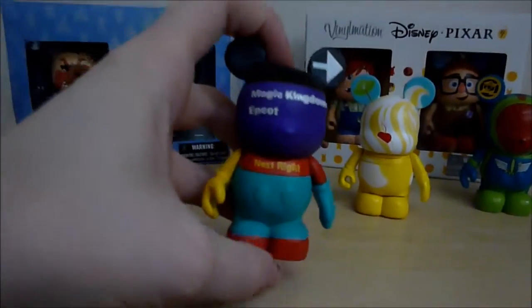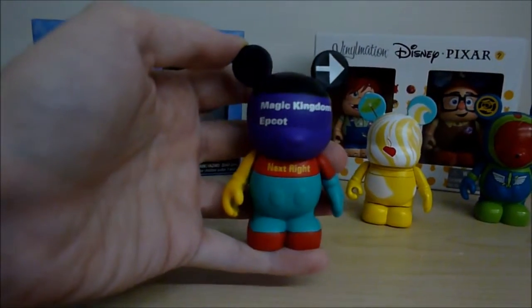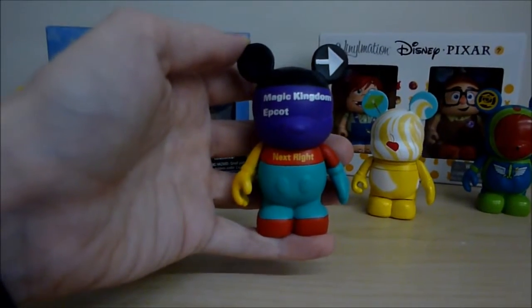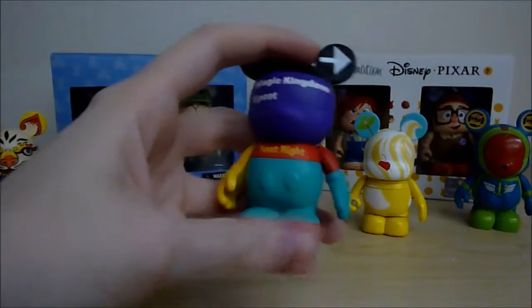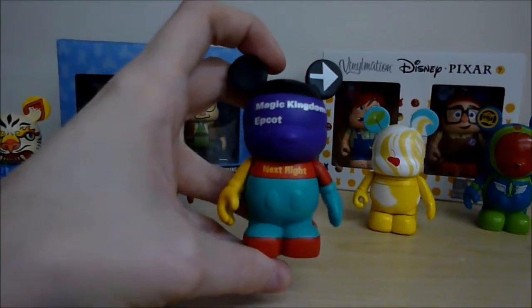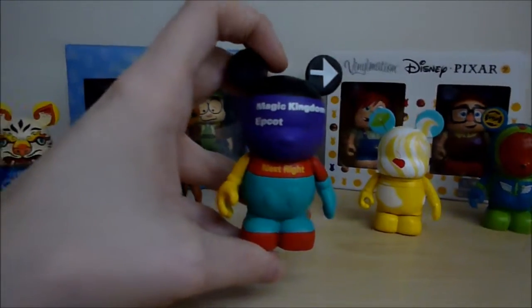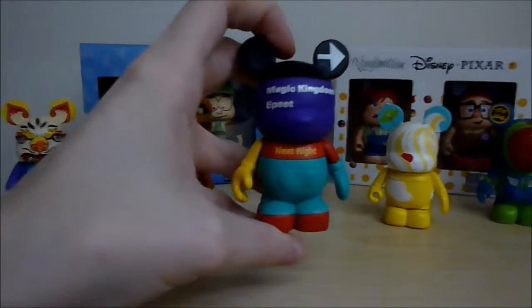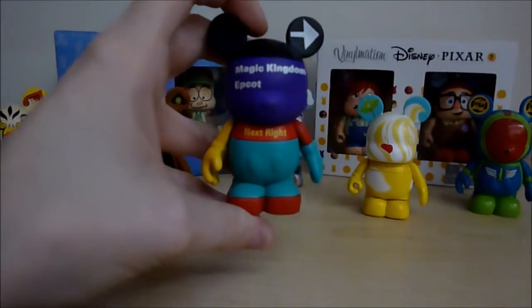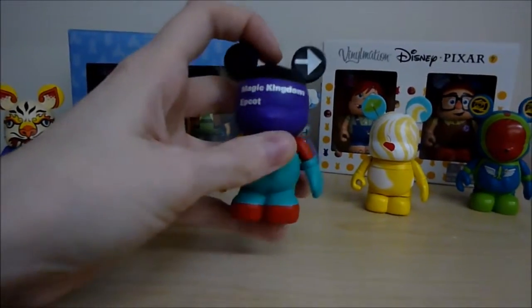This is the road sign from Park 6 — just the regular one, Magic Kingdom and Epcot. This one made it because I thought it was a really cool idea for a Vinylmation. Anyone who's spent a lot of time at Disney will remember these road signs. They have Mickey's ears on the top and some pretty bright colors. It's something I definitely remember from all my trips, so I thought it was a really neat idea — thinking outside the box. I love the way they've done it; it's come out fantastically.